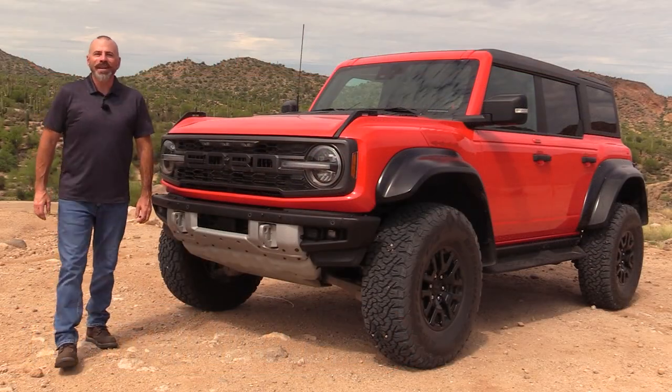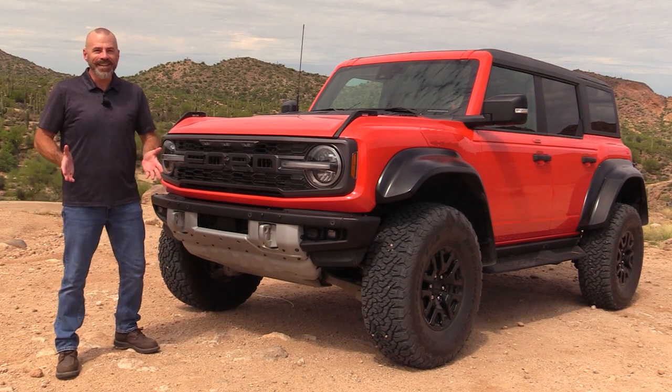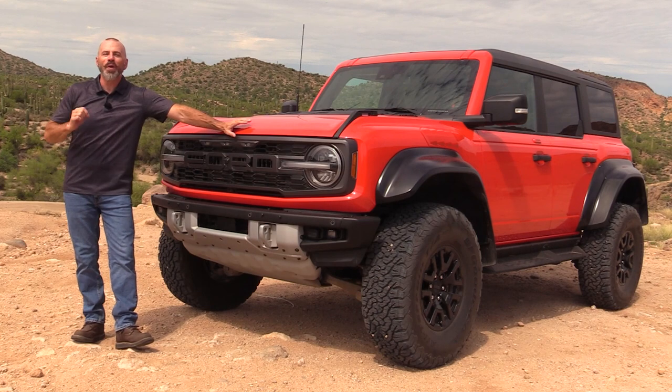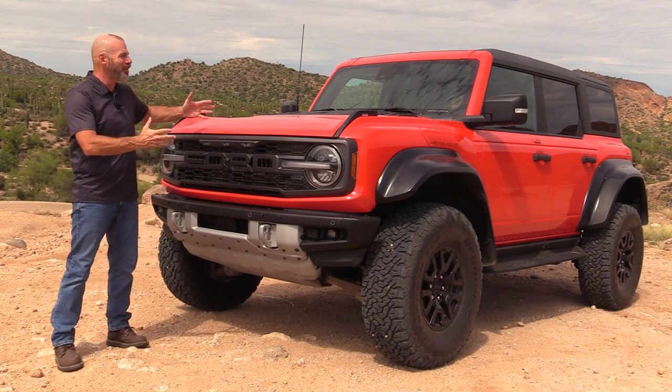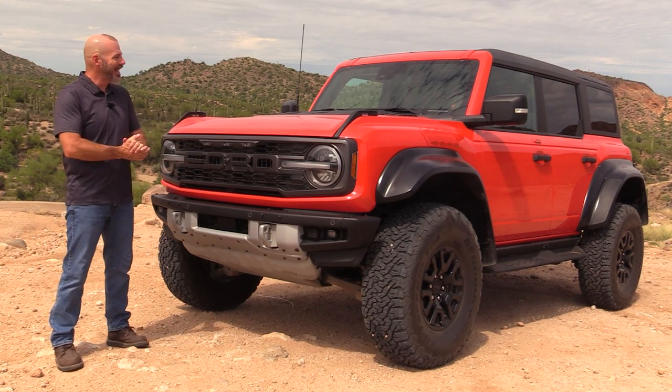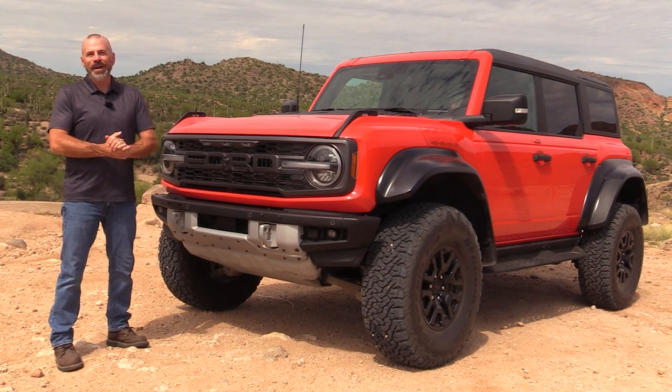Hey, my good friends, Sam Haymart with Test Driven TV here. Today for your viewing pleasure we have the 2022 Ford Bronco Raptor — the crazy off-road version. We're going to take it off-roading today and I'm going to show it to you inside and out, and then I'm going to tell you what I really think.